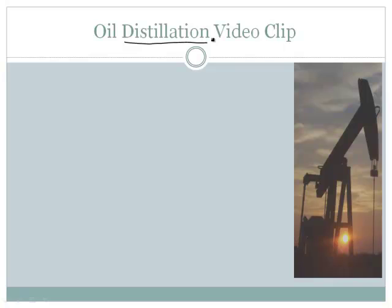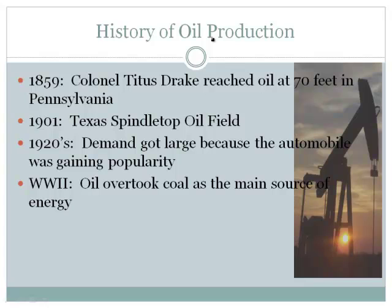So hopefully that helps illustrate how oil is broken apart. Now let's talk about oil production itself. In 1859, Colonel Edwin Drake reached oil at 70 feet somewhere in Pennsylvania. Before 1859, there really wasn't any use for oil — people would have these tar flats and hate it, thinking their land was ruined. In 1901, the Texas Spindletop oil field was discovered and became pretty widespread as a use for fuel. They realized they could burn it to heat their houses.